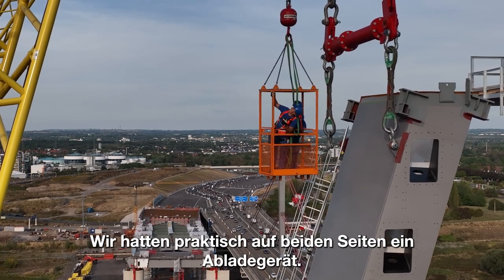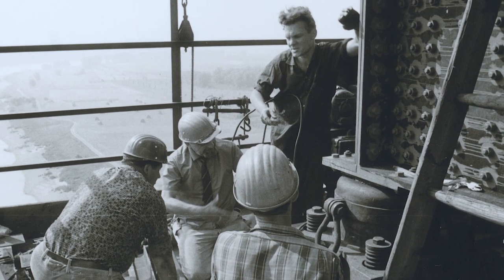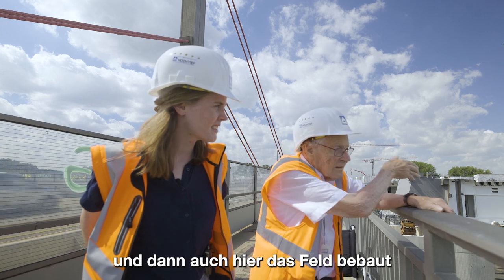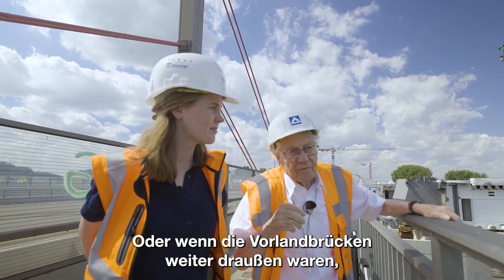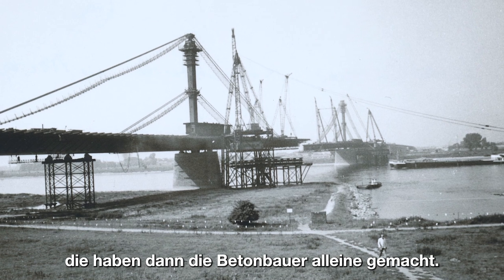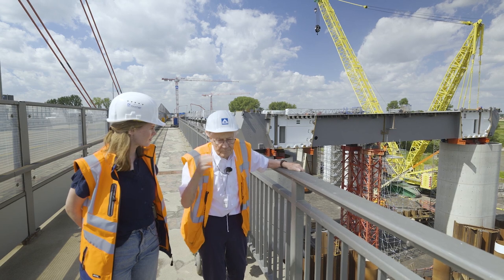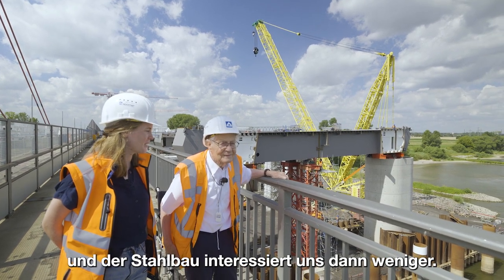Aber das geht auch richtig schnell, der Aufbau und Abbau. Wir haben erst die Entladestelle und dann das Feld gebaut und dann erst die Vorlandbrücke zurück. Wenn die Vorlandbrücken weiter draußen waren, die haben dann die Betonbauer alleine gemacht. Also mehr unabhängig voneinander. Die Vorlandbrücken haben uns weniger interessiert. Das ist so wie bei uns – wir sind ja die Betonbauer und der Stahlbauer interessiert uns dann weniger.